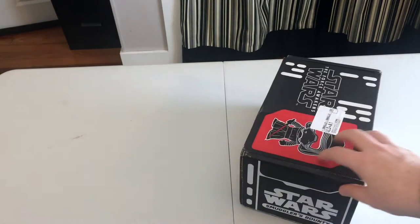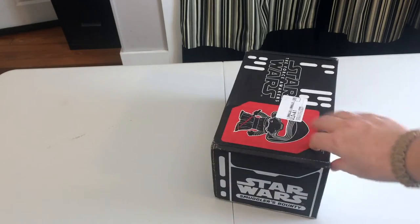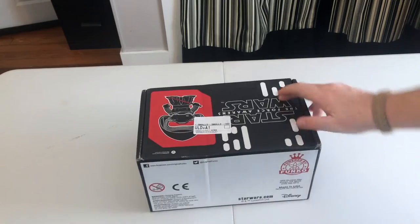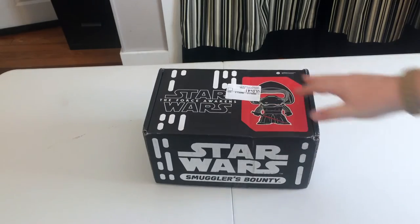Let's take a look at the box. We've got a nice Kylo Ren on the top there, unfortunately covered by a mailing label. It's a nice looking box — you've got the Funko logo right here. Let's see what's on the bottom — it's not just an address. Alright, let's go ahead and open this up.